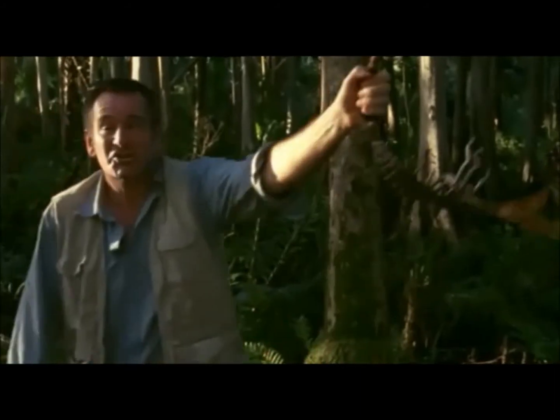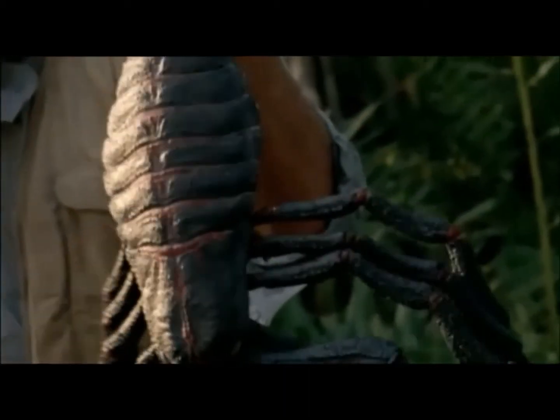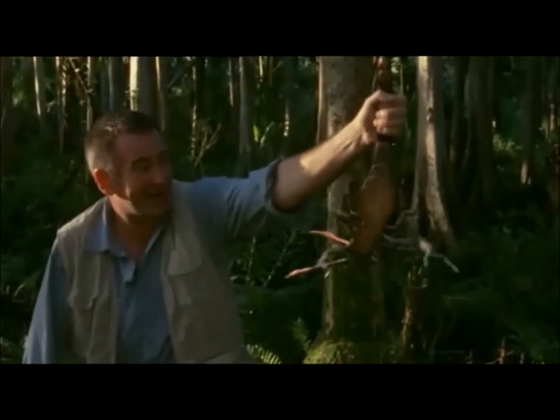This is a strong and powerful creepy crawly, but tiny in comparison to the ancestors of scorpions. They were Eurypterids — they came out of the sea. They had the basic body plan of this, but could have been six feet long and weighed as much as I do. What I've got to do now is somehow get him into a box and take him back to the studio.